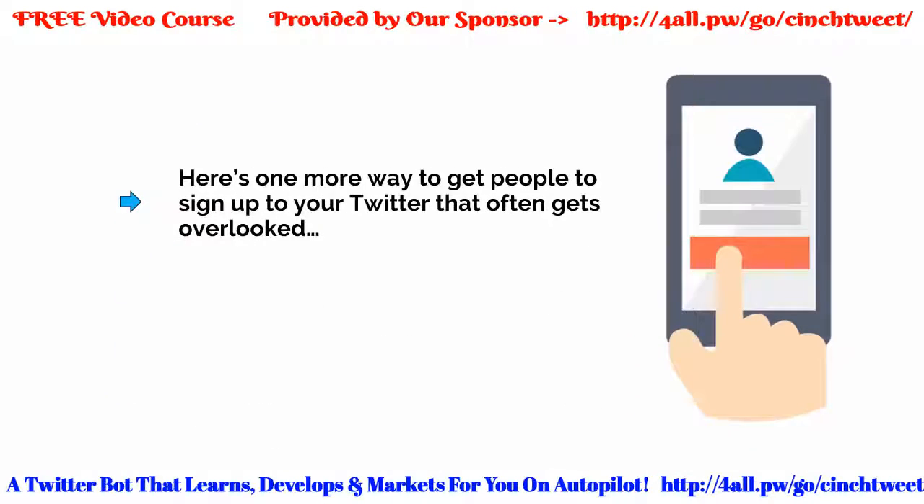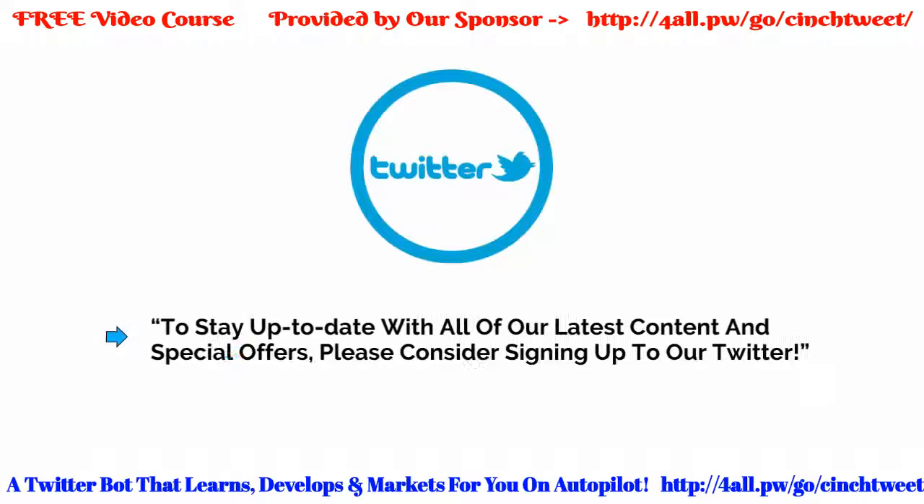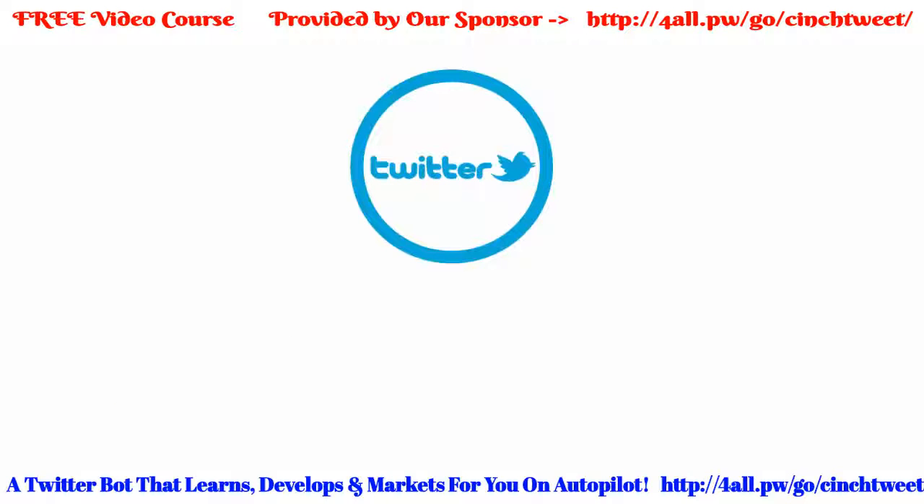Here's one more way to get people to sign up to your Twitter that often gets overlooked — just ask them to. If you place a Twitter button in the corner of your website and find that people still aren't signing up, it could be one of two things: either no one knows it's there, or you're not providing enough incentive for people to want to sign up. So instead of just leaving it to chance, why not say in the occasional blog post something like: 'To stay up to date with all our latest content and special offers, please consider signing up to our Twitter.' This might be just enough to draw attention and get people interested. This works even better in video, so if you occasionally vlog, make sure you ask people to sign up at the end of each video.